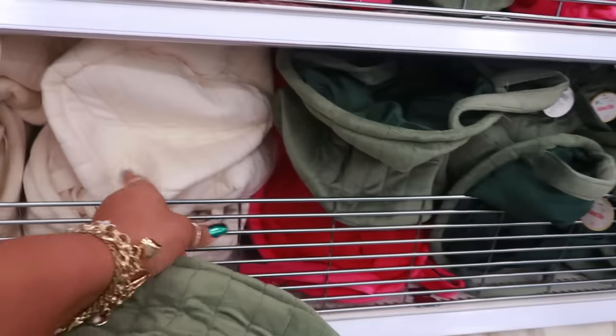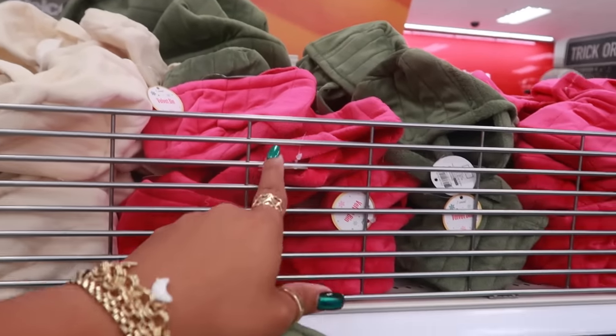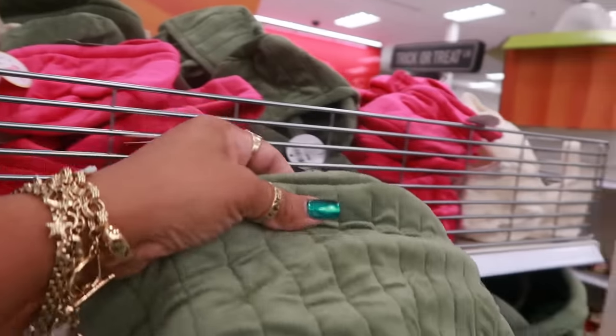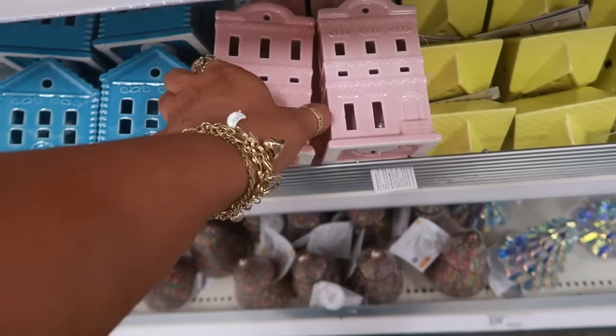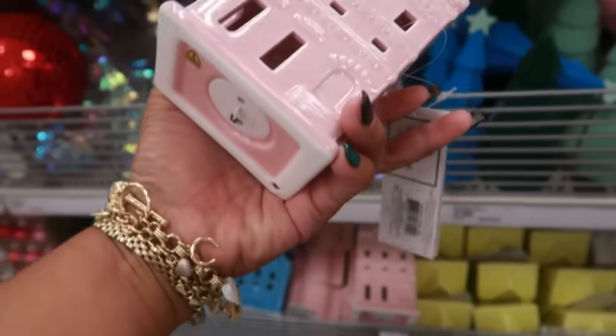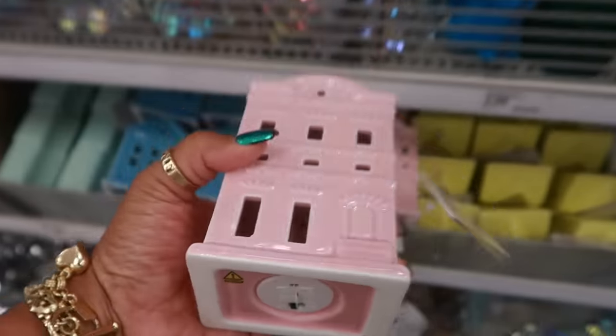It looks like there's three different sizes — the bigger one for five, the smaller one for three, and then the mini ones. They're called velvet bins for a dollar, and they come in white or off-white, pink, and green.